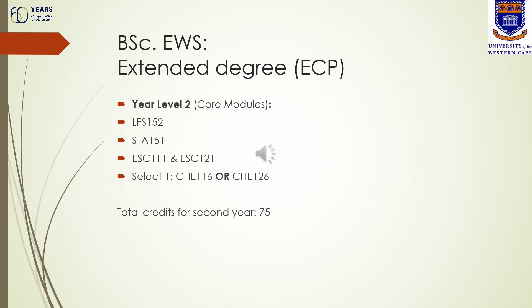If you are a returning student registering for year level two of the extended degree, the core modules include Life Sciences 152, Statistics 151, two Earth Science modules ESC 111 and 121, and one chemistry module — it is advisable to choose the first-semester chemistry module should the timetable allow it. Note that Life Sciences 151, which you would have done at year level one, is a prerequisite for Life Sciences 152. You cannot register for Life Sciences 152 if you have not passed Life Sciences 151.